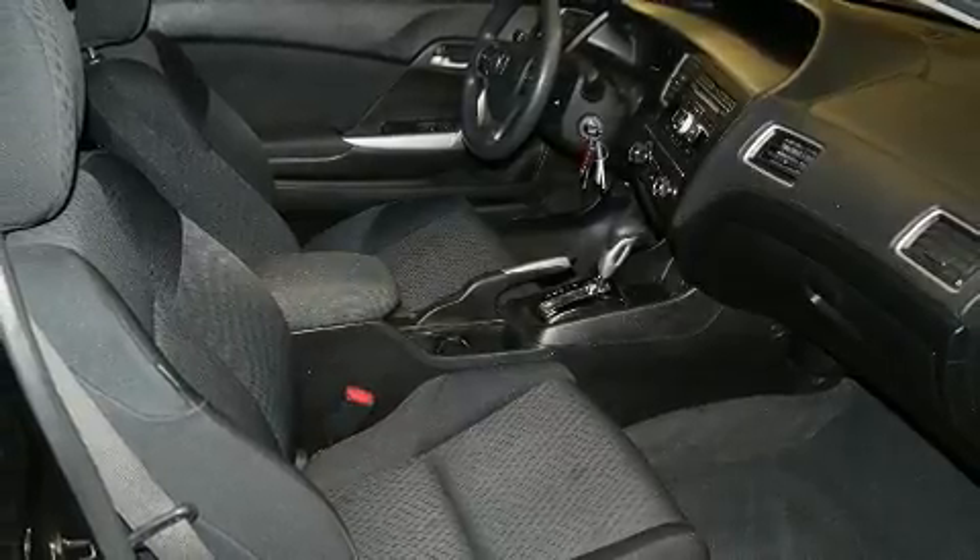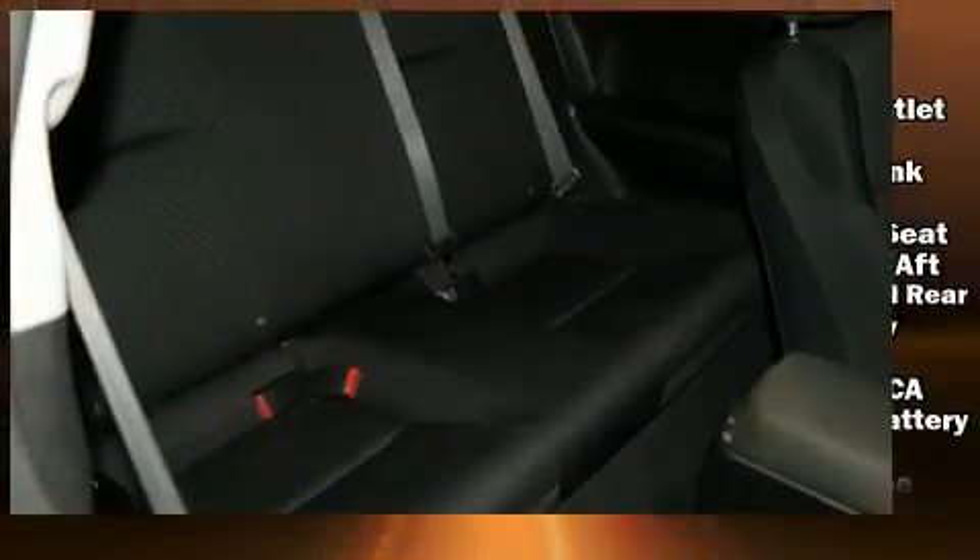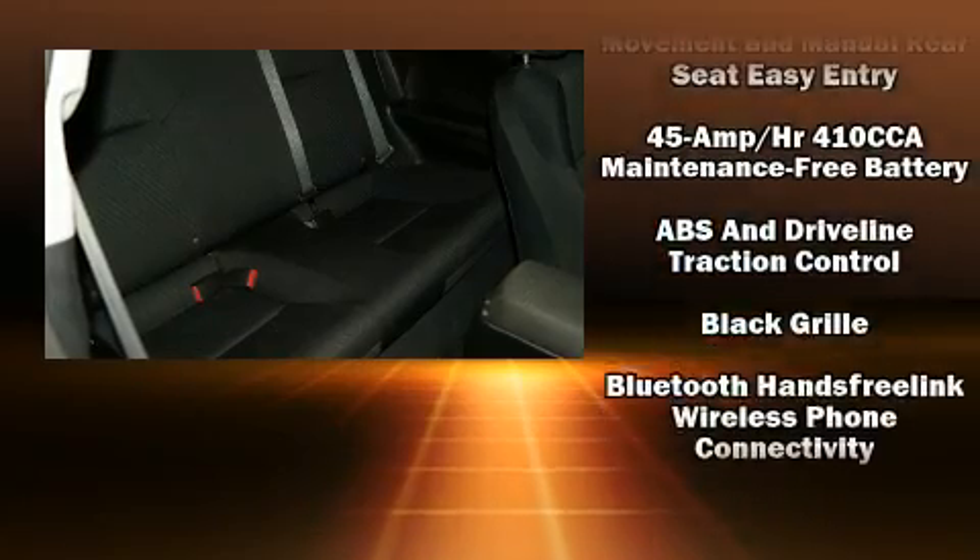Audio features include a CD player with MP3 capability, steering wheel mounted audio controls, and six well-positioned speakers.